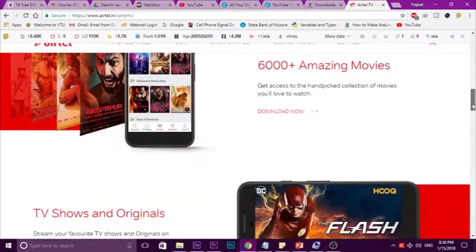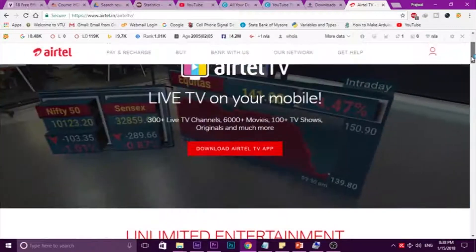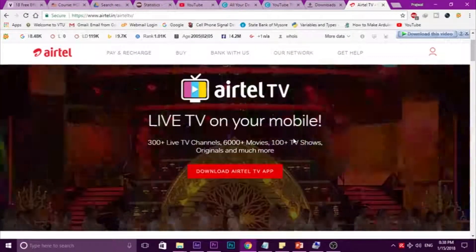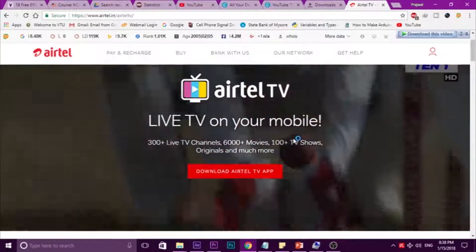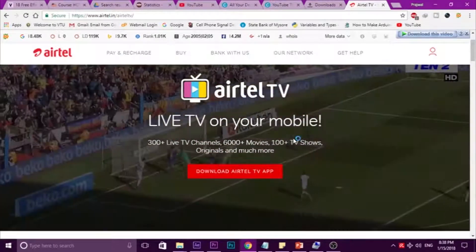300 plus live channels are there and so many amazing movies — you can get all this. Just what you have to do is first download the Airtel TV app from the Play Store. No need of any special link.